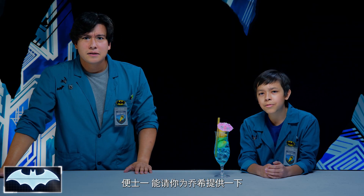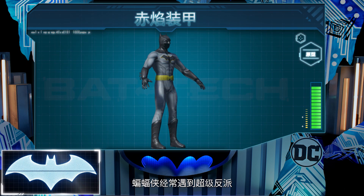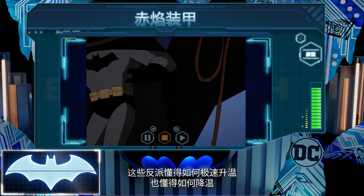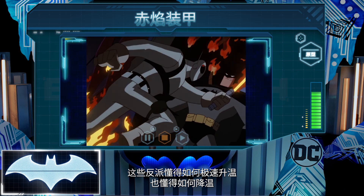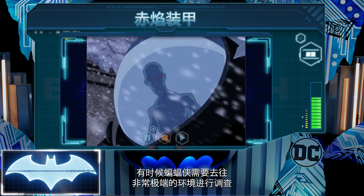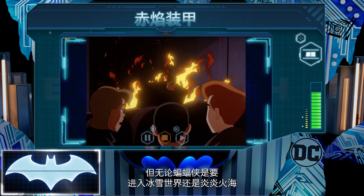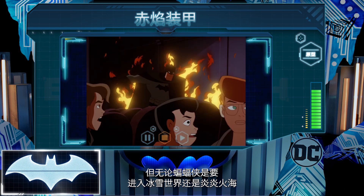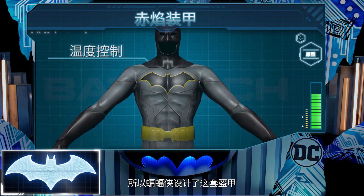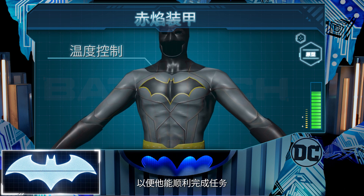Hey, Penny One, can you bring up information about Batman's thermal armor for Josh here? Batman very often finds himself up against supervillains who know how to really turn up the heat, or conversely, give the cold shoulder. Batman's investigations take him to rather extreme environments, but whether Batman is on thin ice or in hot water, having a suit that can deal with either is a must. Batman designed this armor to keep his body at a comfortable temperature so that he can always get the job done.